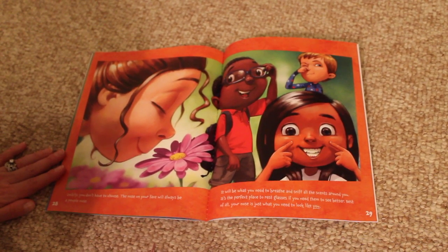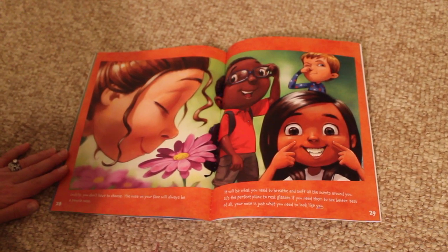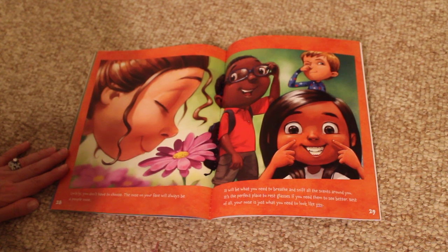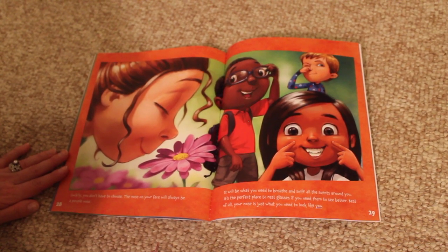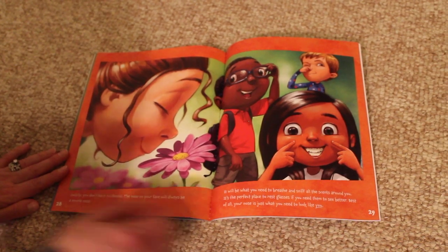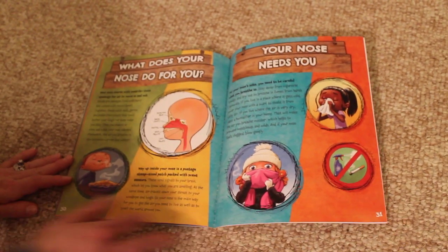It will be what you need to breathe and sniff all the scents around you. It's the perfect place to rest glasses, if you need them, to see better. Best of all, your nose is just what you need to look like you. What does your nose do for you?